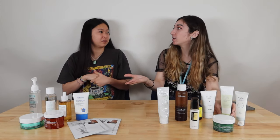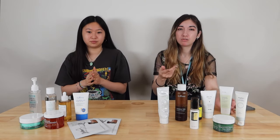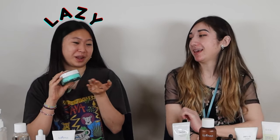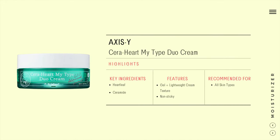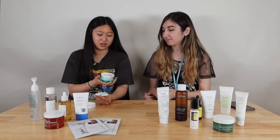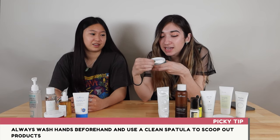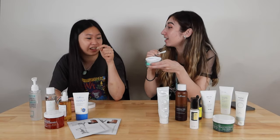Even though it's a little heavier, it's still pretty light — more of a gel-ish lotion. I have something similar but it's in one product because I am more efficient — or lazy. It's the Axis Y Sarah Hart My Type Duo Cream. It's like two in one. Aren't you worried about mixing them? I don't want product getting on the other side. I do have long nails so I go like this... which is not good advice.